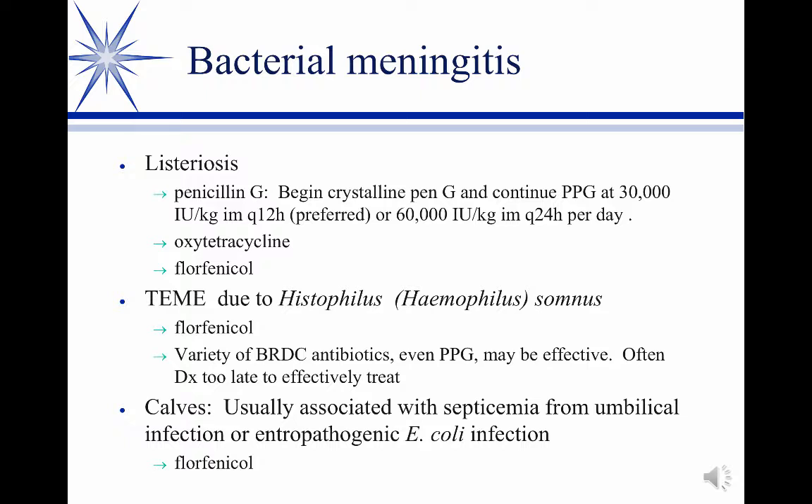Listeriosis is usually a disease associated with feeding improper fermented silage. When they make silage — usually corn, sometimes sorghum — it's packed in pits or silos very tightly to force all the air out and create an anaerobic environment. That anaerobic environment is necessary for fermentation to occur, and fermentation is what keeps it from spoiling. If you get an improperly packed silage pit or silo tower, you don't get proper fermentation, and listeria has an affinity to grow in that environment. So listeriosis is primarily a disease of cattle that have been fed improperly ensiled silage.